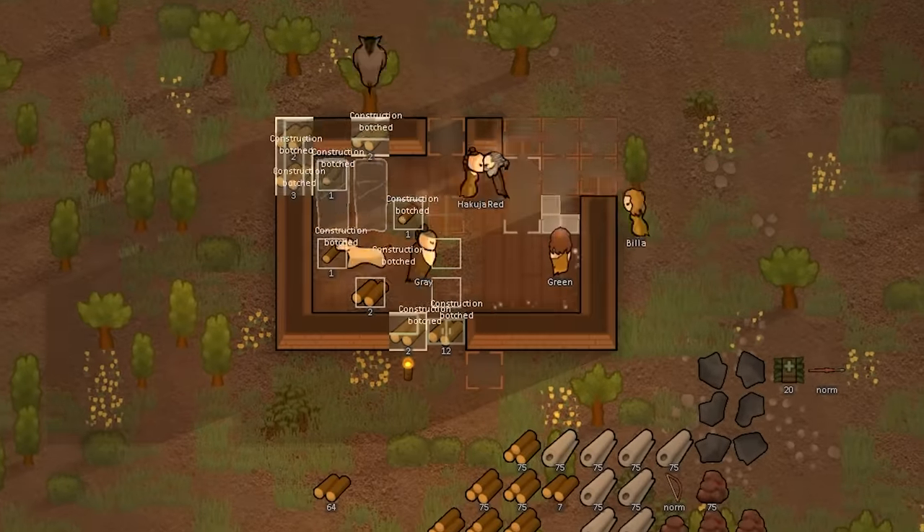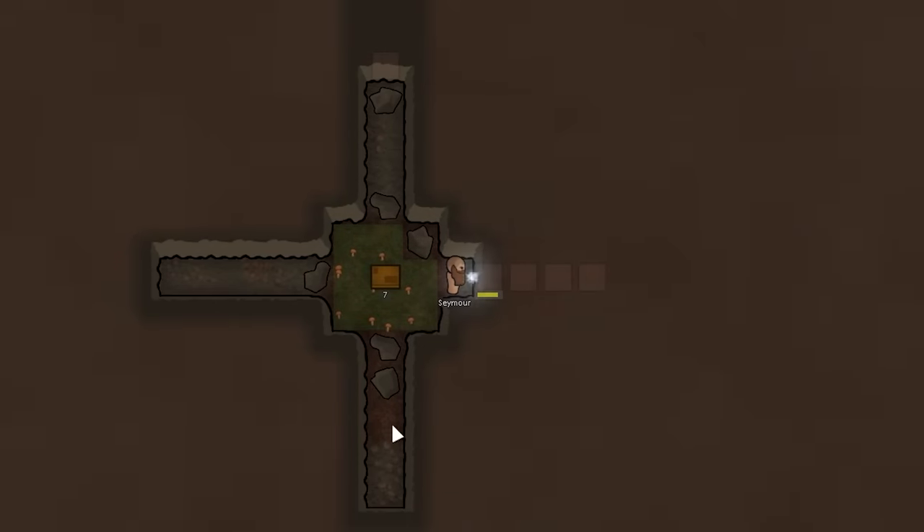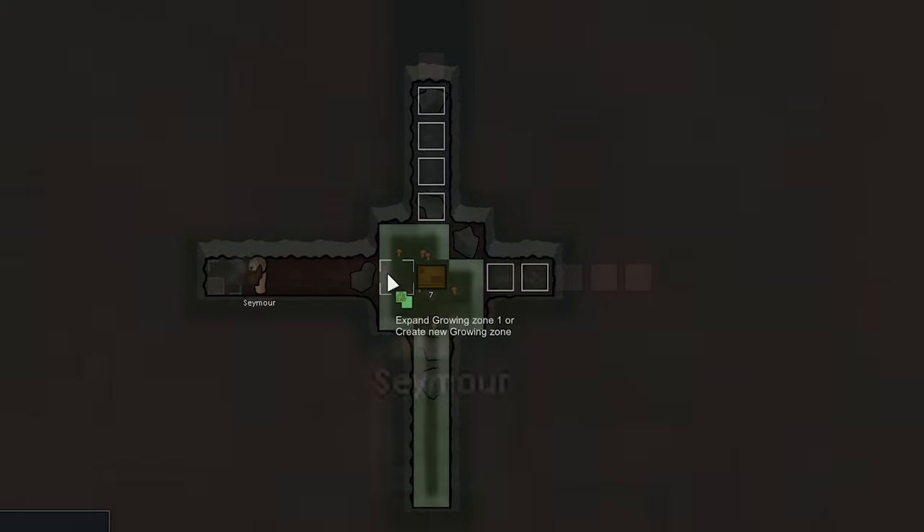It's always a satisfying experience to watch your colonies grow and expand in RimWorld, like peering down for a close-up view of an anthill and marveling at the bustling hive, overflowing with activity. To more directly visualize my colony's progress, I undertook a new RimWorld challenge.